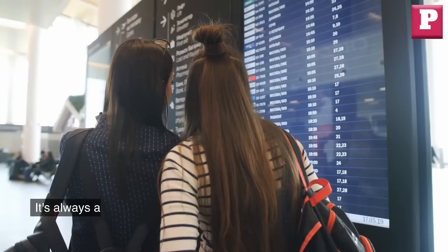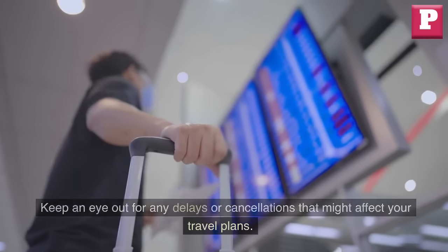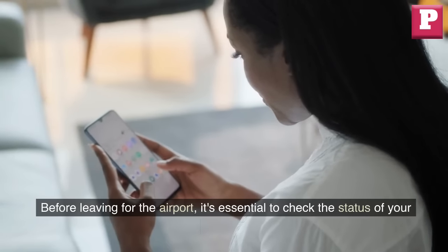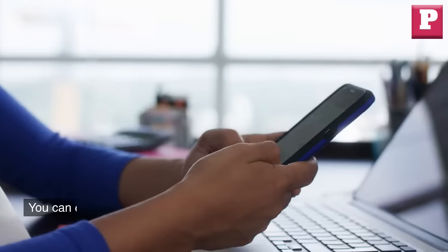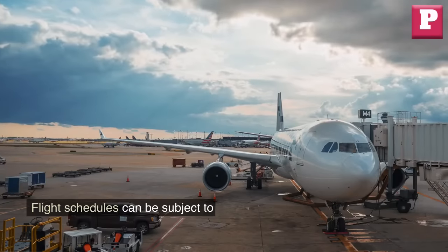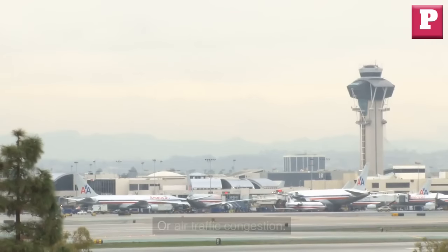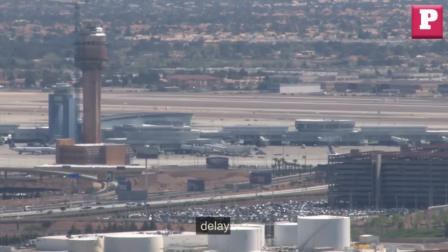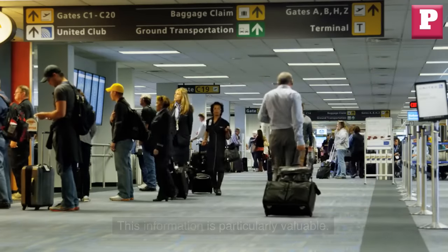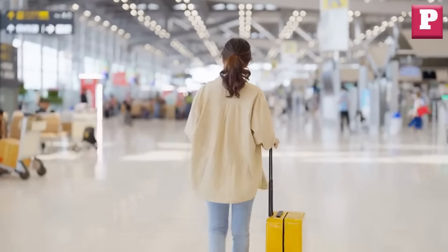Number 3: Verify your flight status. It's always a good idea to double-check your flight status before leaving home. Keep an eye out for any delays or cancellations that might affect your travel plans. You can do this by visiting the airline's website, using a flight tracking app, or calling the airline directly. Flight schedules can change due to weather conditions, mechanical issues, or air traffic congestion. By checking the status beforehand, you can stay informed and adjust your plans accordingly. This is particularly valuable if you have connecting flights or need to make alternative arrangements in case of disruptions.